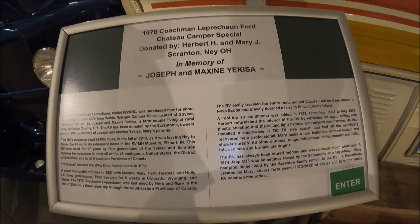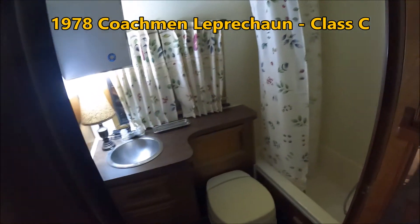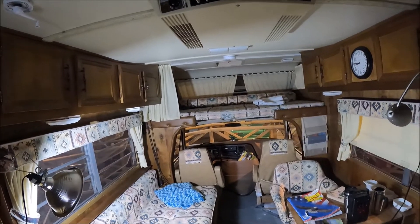Of course we have to consider Class C motorhomes with the cab over. I think of Coachman — in the late 70s they made a Class C motorhome they named the Leprechaun, and they had one in the museum. Here it is: the bathroom port-a-potty in the back, a little bit of room in the front, and the bed up top.